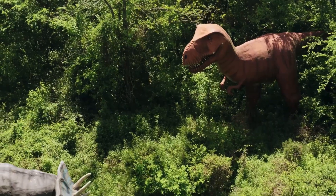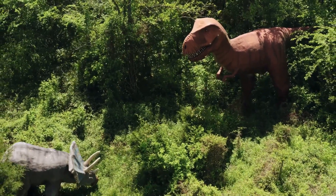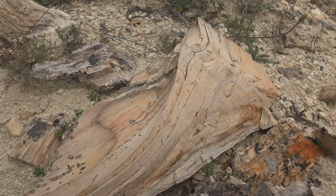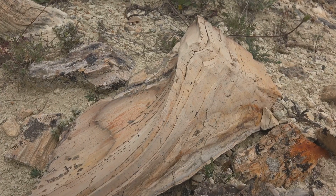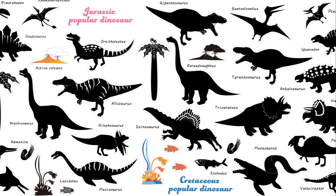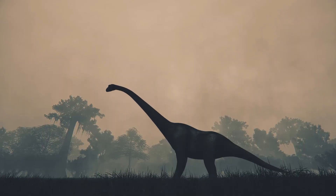Dinosaurs weren't always massive creatures like the Tyrannosaurus rex. Imagine a world much older than ours — dinosaurs first appeared over 230 million years ago. They were smaller then, and they evolved over a long, long time. Think of a giant family tree stretching back millions of years — that's what the dinosaur family tree looks like.